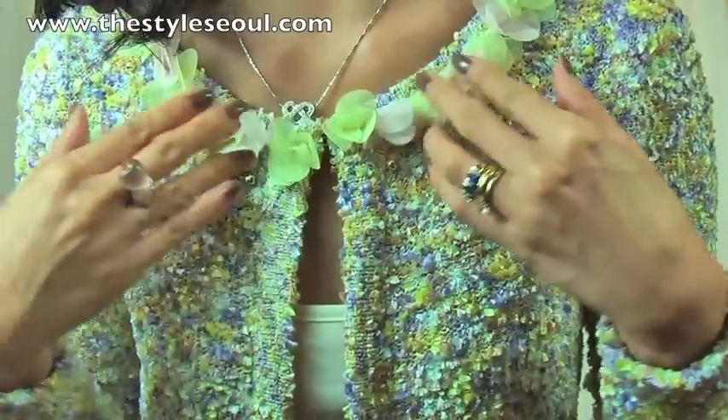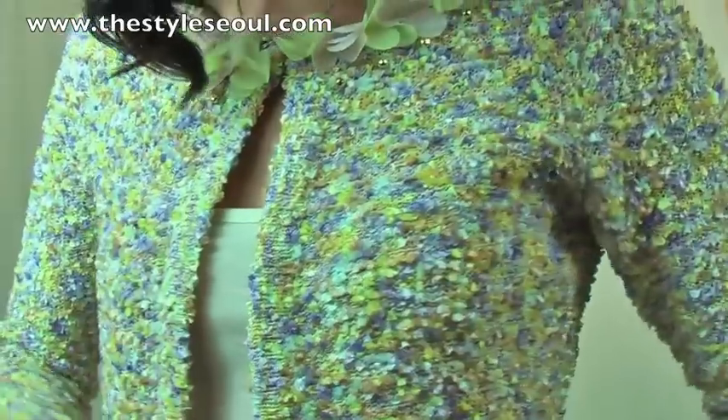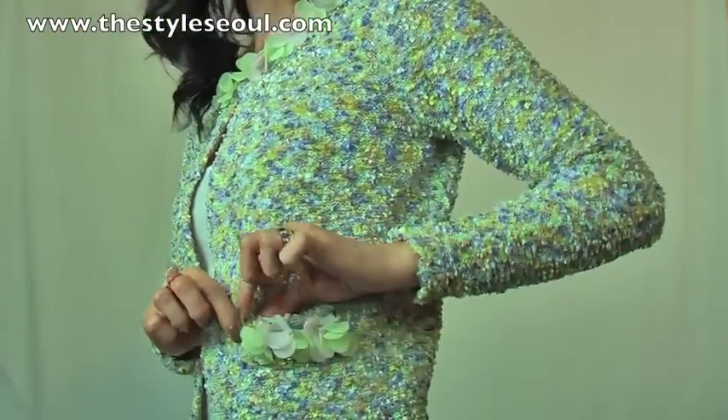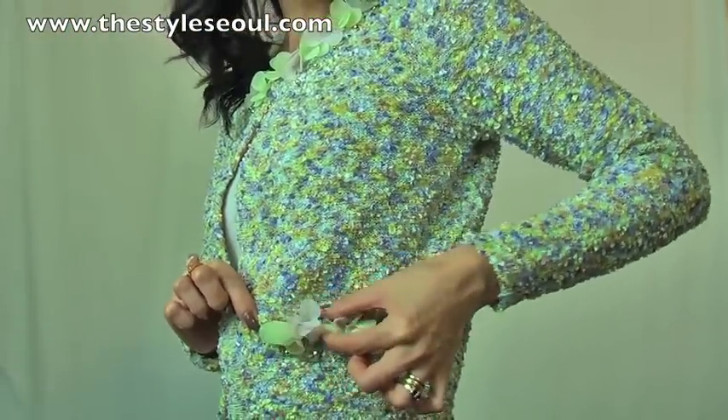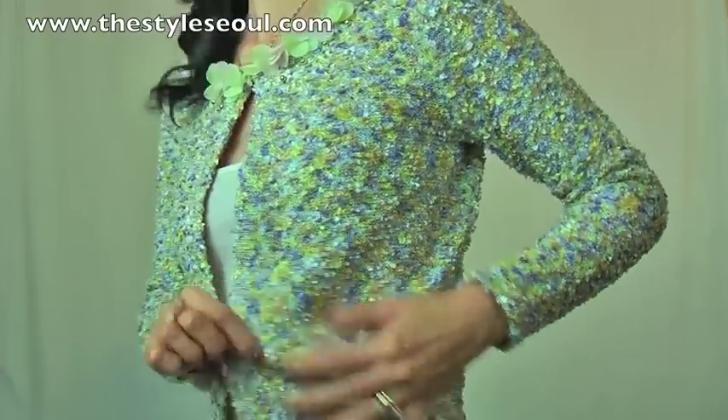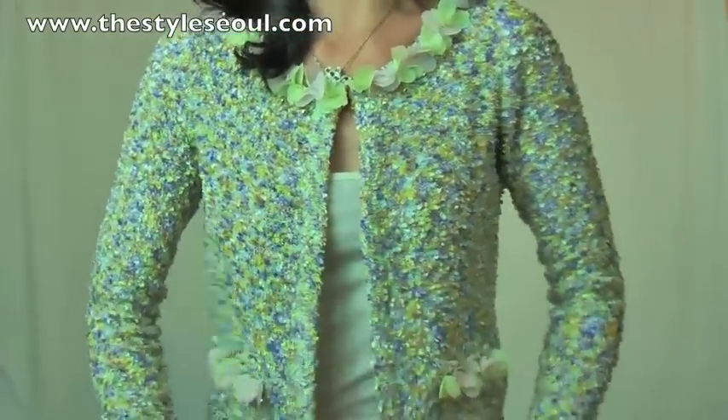On top is the chiffon petals all around. At the bottom, the pocket line is not a real pocket — it's just a design. The pocket line has chiffon petals with yellow and pink. It's just so gorgeous, you can just feel the spring here.